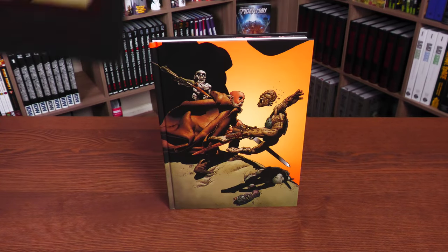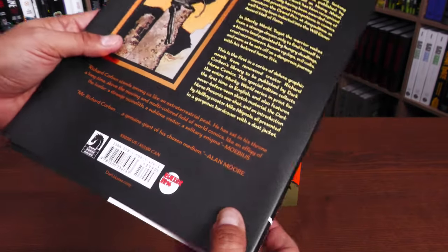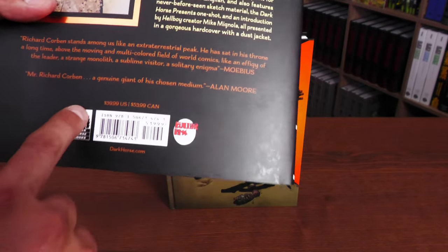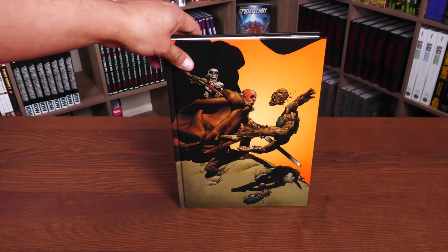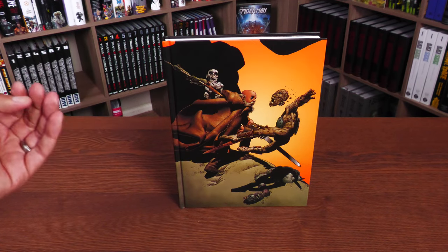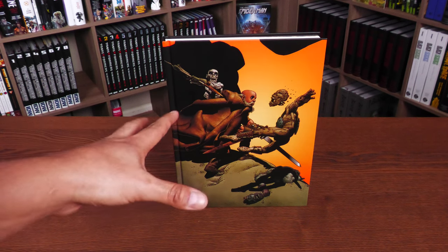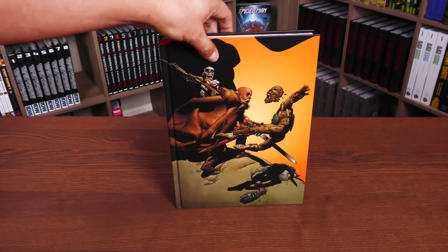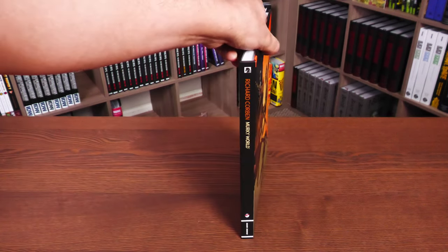Underneath the dust jacket you get more of that beautiful image. Here's what the flaps look like — there's nothing there. The book retails for $39.99 and there's also the Fantagor Press logo and then Dark Horse. For the first time ever we are getting his stuff collected in hardcover format in America, even though he was an American creator. A lot of his stuff has been published overseas and in South America.